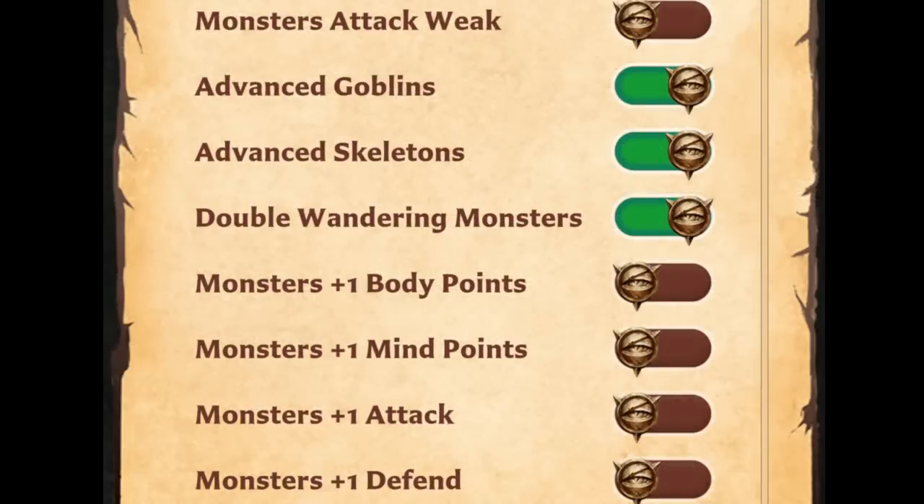Finally, there are four options for making all foes tougher. You can give monsters plus one body point, plus one mind point, plus one attack, and plus one defence. I know some people are going to want to switch on all four straight away — I often see complaints of earlier monsters being glass cannons. But at most I think I would use two of these options.